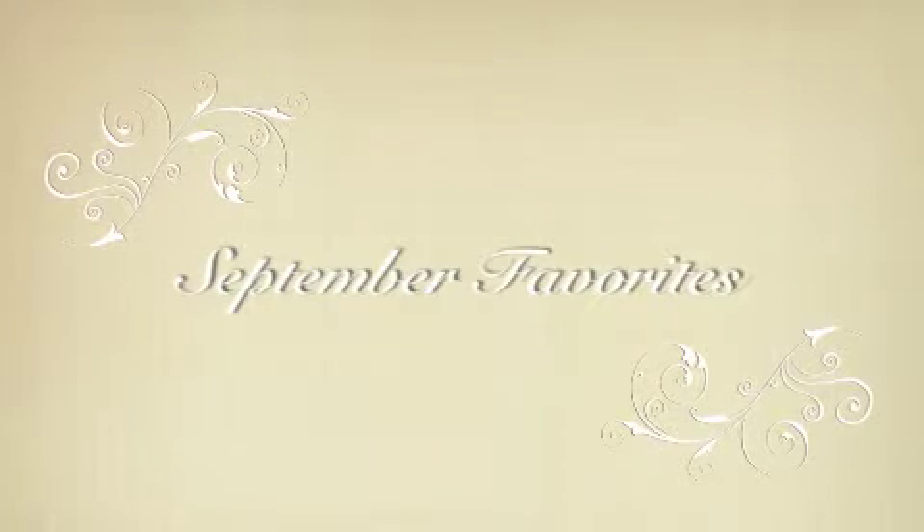Hi guys, it's Emma here, and today I'm going to be doing my September favorites. Today is October 4th, so I'm a little bit late with this, but I thought better late than never.